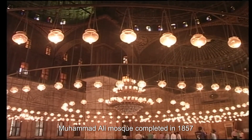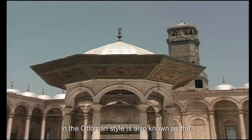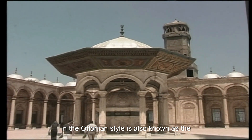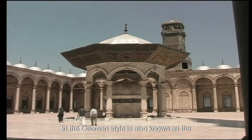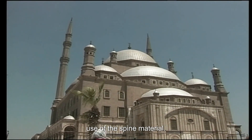Another famous mosque is the Muhammad Ali Mosque, completed in 1857 in the Ottoman style. It is also known as the Alabaster Mosque because of the extensive use of that stone material.